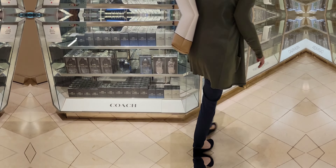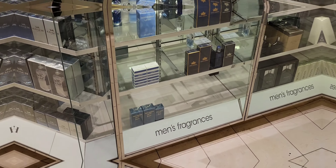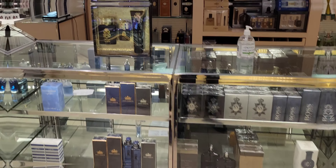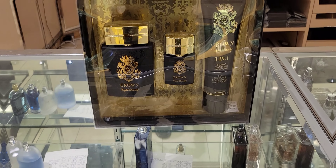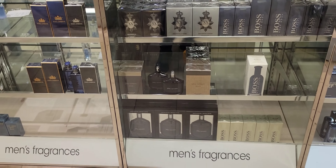We made it into Macy's. We're going to do our quick little walk around and see if we see anything new up in here. I didn't know Macy's carried English Laundry — that's pretty cool. Not seeing anything new though.